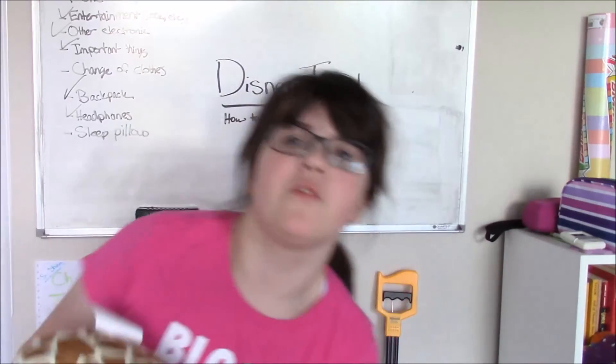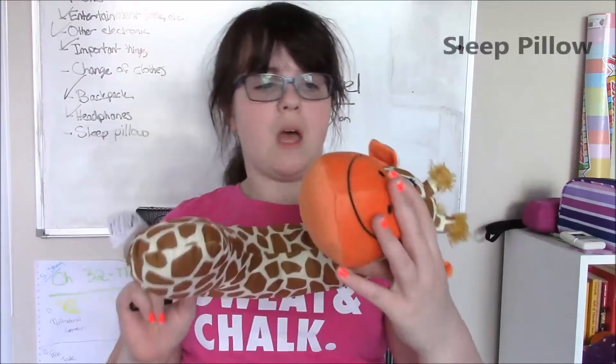The final thing is, if you're on an early morning or late night flight, you might want a neck pillow — mine just happens to be a giraffe — so you can try to sleep on the plane.